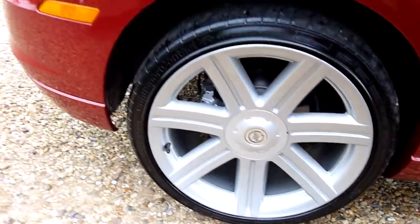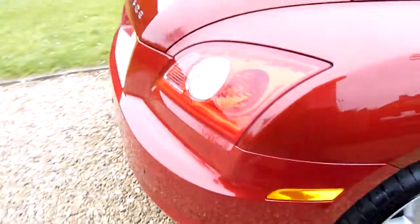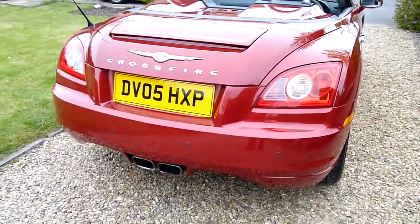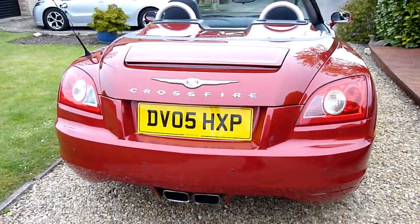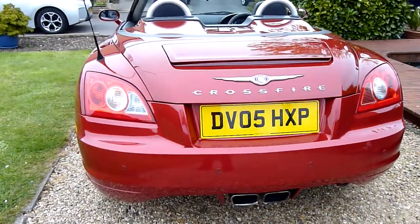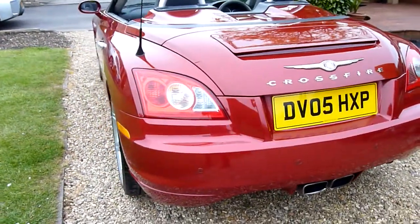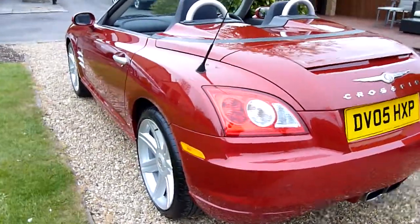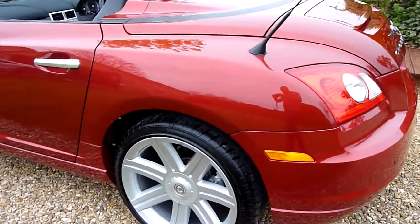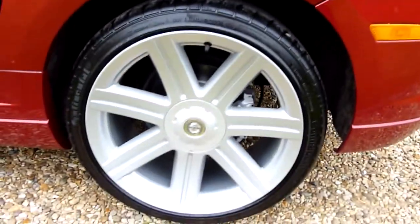Rear wheel there, again absolutely spotless. Coming around the back, someone's put parking sensors on there. As you can see, we've got the spoiler there — pops up at 60 miles an hour. Again, no marks or anything on there, and the rear wheel there is perfect.